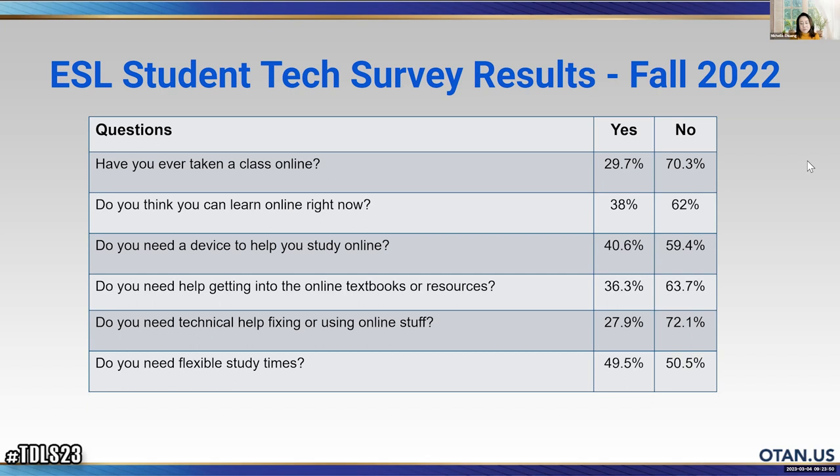'Do you need flexible study times?' — about half and half of students said yes. This gives us some work to do. They do need flexible study times, so there's a need for teachers to use tools to teach online to give students more flexibility — and also give teachers some flexibility.